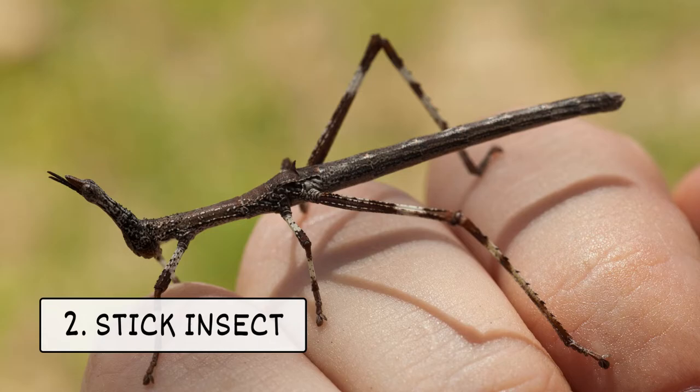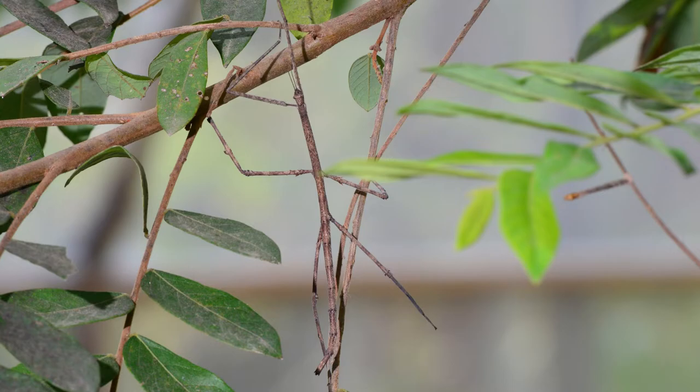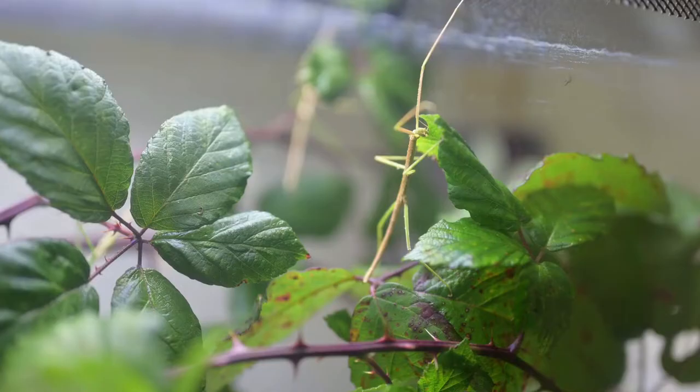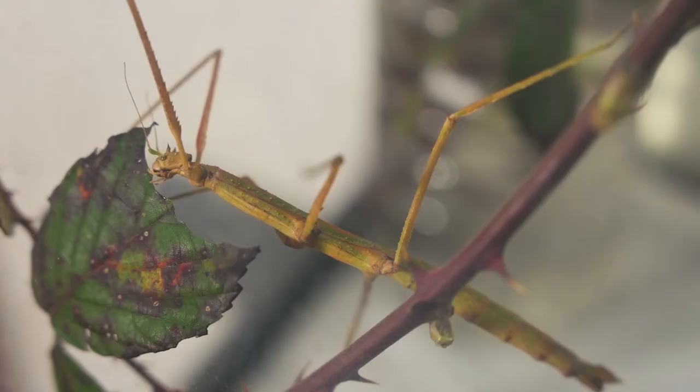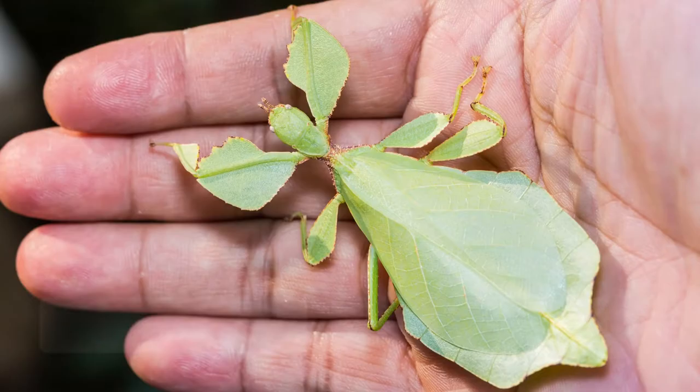Two, stick insect. Stick insects look like twigs, making them excellent hiders. They prefer tropical climates, so keep their cage warm. Your stick insect will eat berries and small branches.